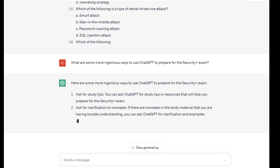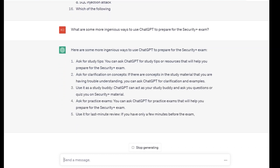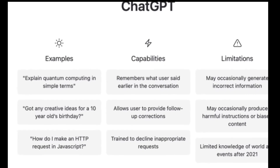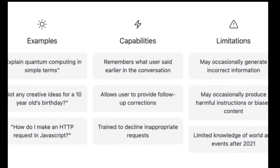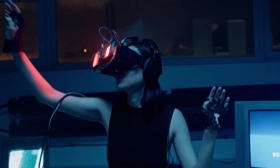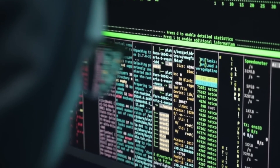In conclusion, ChatGPT was an incredibly helpful tool for me in preparing for the CompTIA Security Plus exam. Its ability to provide detailed explanations, virtual simulations, and instant feedback helped me to better understand the material and prepare for the exam. If you're someone who's preparing for this exam or any other IT certification, I highly recommend giving ChatGPT a try. Thanks for watching, and I'll see you in the next video.